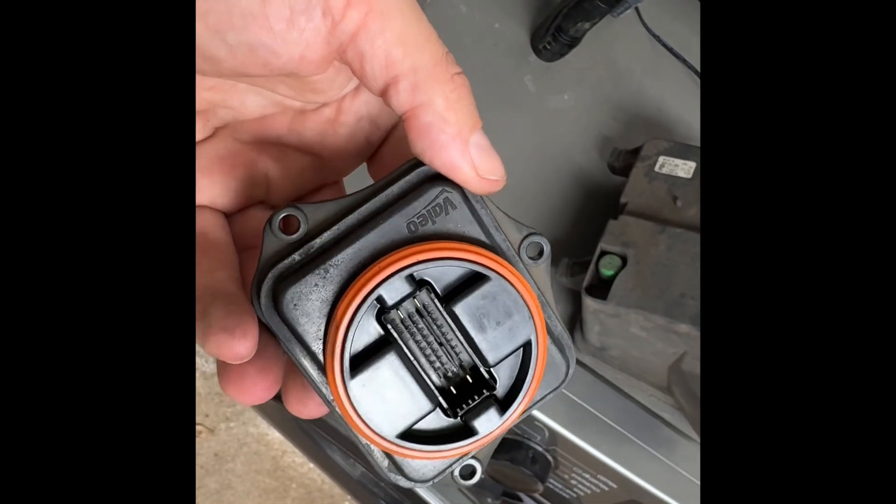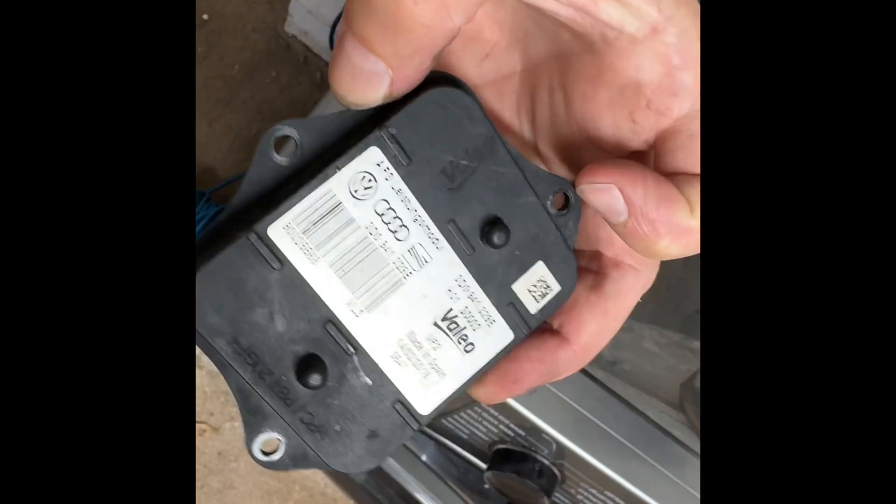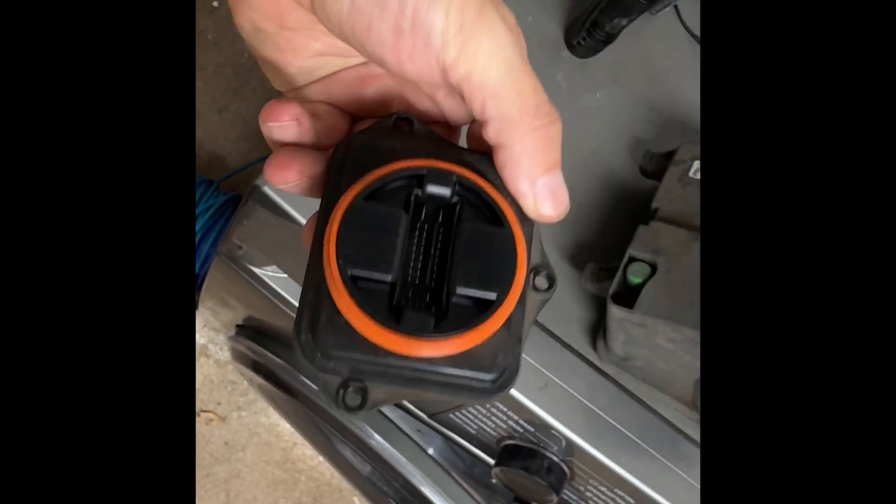I got this off eBay, second hand. They're quite expensive for VW because things tend to be, but yeah, there you go.